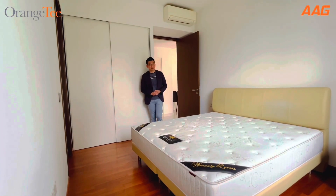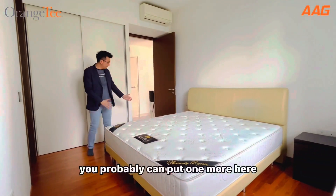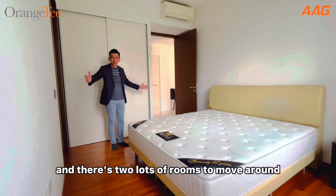Our master bedroom is also very spacious. As you can see, we have a king-size bed. We have bedside tables on that side — you could probably put one more here and there's still lots of room to move around.